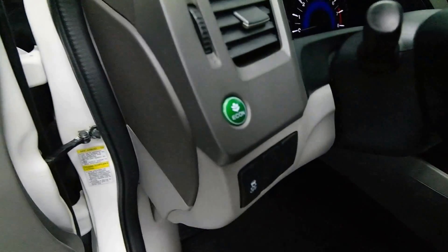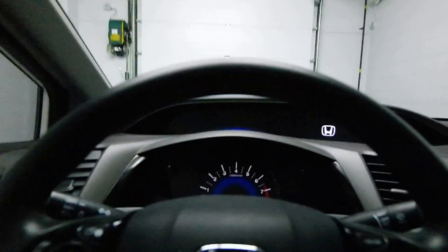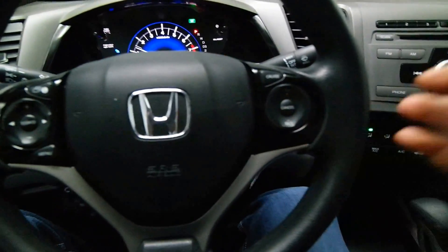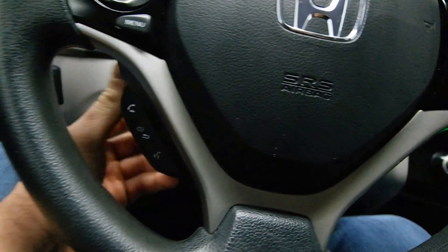It's an econ option. We have steering radio controls, cruise control, and Bluetooth audio.